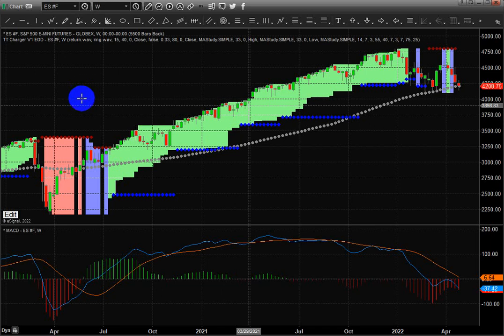Good morning, everyone. Today is April 28th, Thursday. Here's a quick little update of the markets with my TT Charger application. This is a price modeling system that follows longer-term trend, tracks market breadth, and is very, very solid overall.